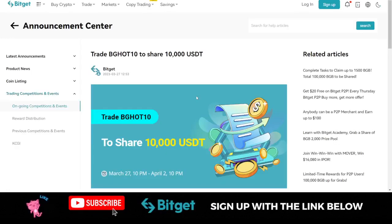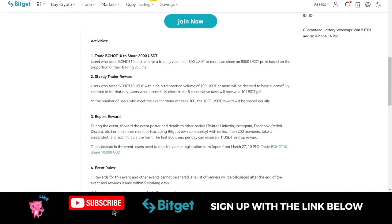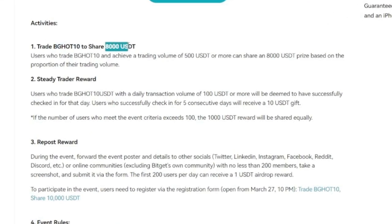Once you register, all you need to do is actually trade. If you trade the BG Hot 10 token, you stand a chance to share USDT that will be given out. You need to achieve a trading volume of 500 USDT, which is easy to do — just buy or sell and achieve this depending on the amount of money you are trading with.